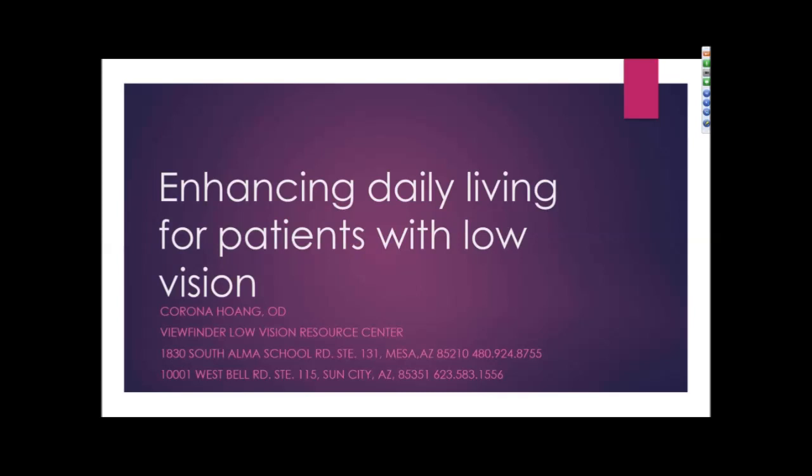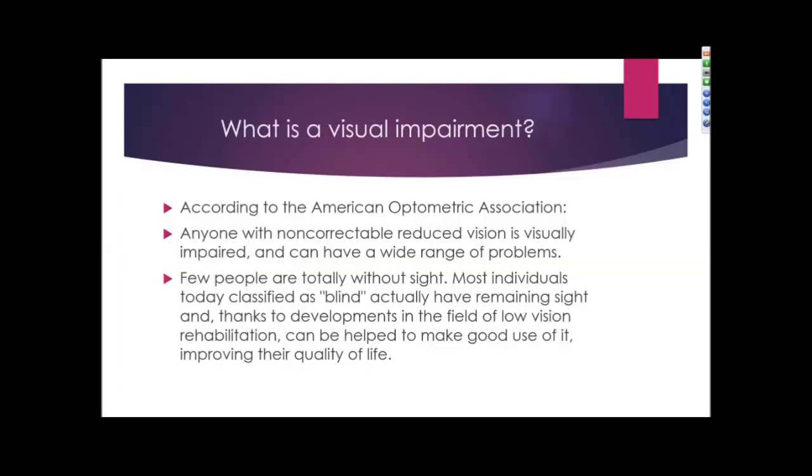Good morning. I want to thank everyone for joining us today, and I'd also like to thank Geri and Enhanced Vision for giving me the opportunity to share this information. Let's start off by discussing what a visual impairment is. According to the American Optometrics Association, anyone with non-correctable reduced vision is visually impaired, and they can have a wide range of problems. Few people are totally without sight. Most individuals classified as blind actually have some remaining sight, and thanks to developments in low vision rehabilitation, they can be helped to make good use of it and improve their quality of life.